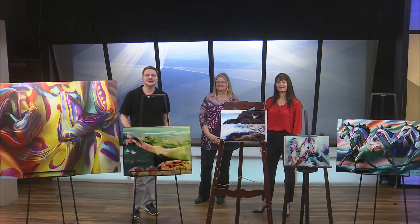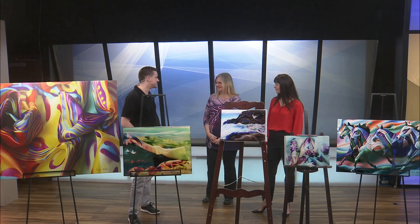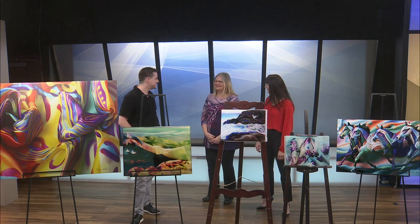Welcome back. Andrea Hellman, artist and member of Fresh Gallery, joins us now. Thank you so much for being here and sharing your work. How are you? Very good, thank you for having me.